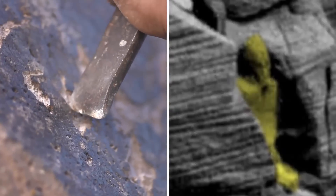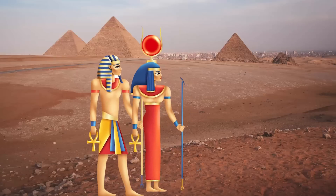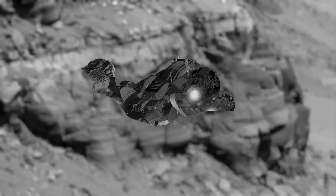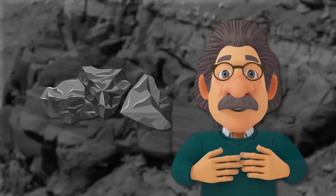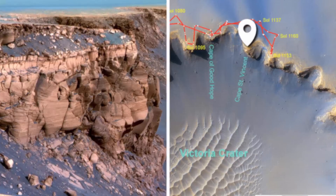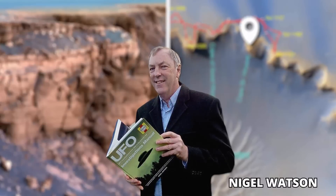Scott described the tomb carved into the side of the mountain, claiming that the ancient Egyptians moved from Mars to Egypt as both have similar appearance and weather. He also claimed to find alien technology, unfinished statues, and carvings of faces. NASA quickly pointed out that the image only shows rock layers and formations in Mars' Victoria crater on a cliff of Cape St. Vincent. Nigel Watson, an alien expert, said that Scott's claims were just imagination.